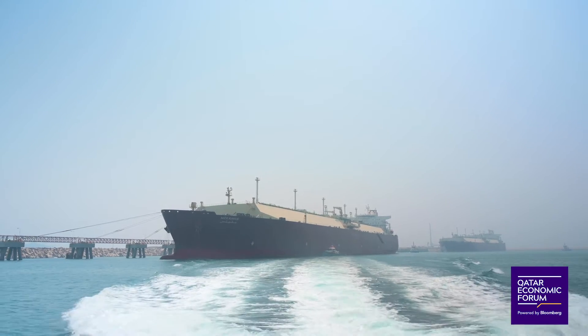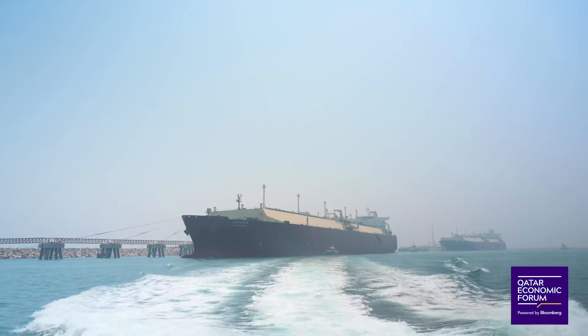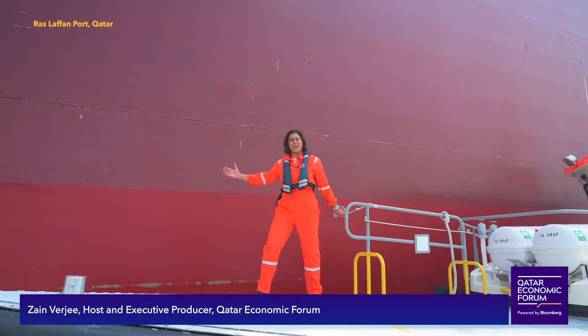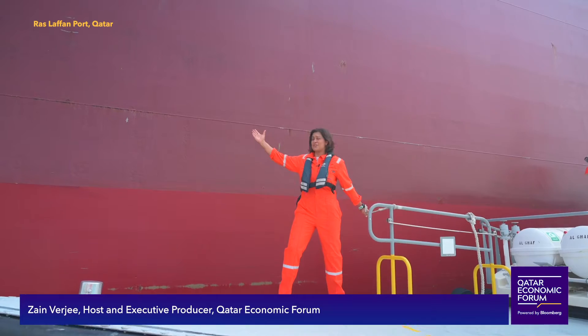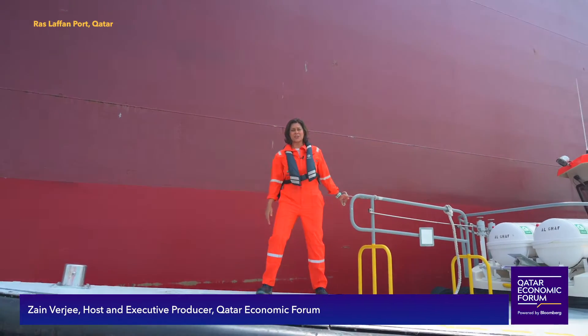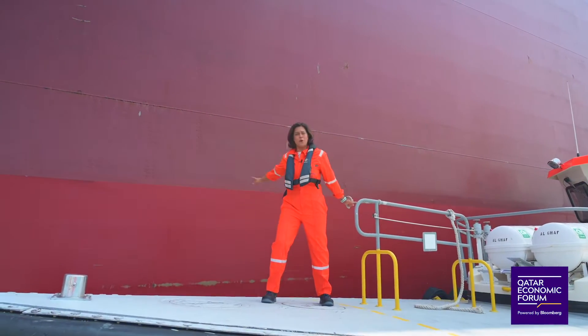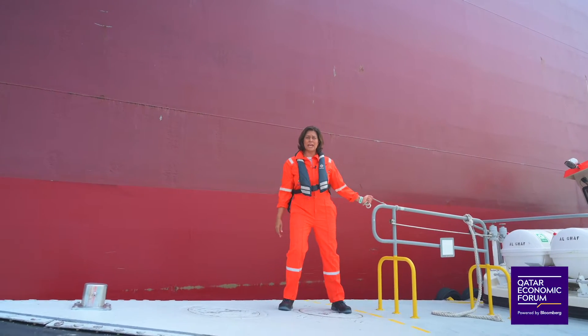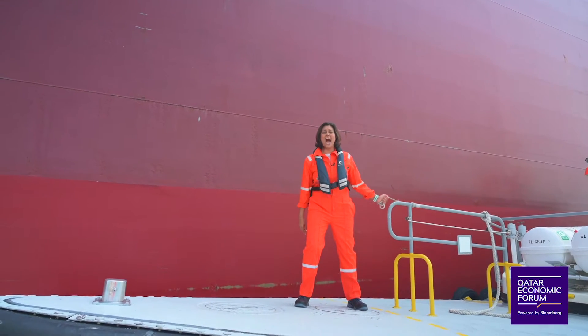She owns the oceans. She is a titan of the sea. The first thing that strikes you when you see the Q-Max tanker is its sheer size. This is the largest liquefied natural gas tanker in the world. It has an overall length of 345 meters, and that is bigger than the Eiffel Tower.